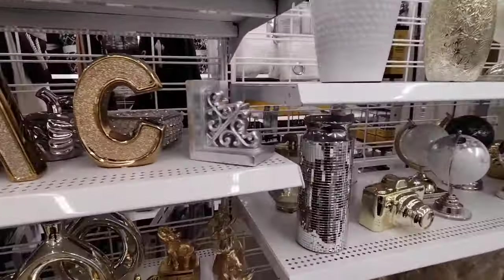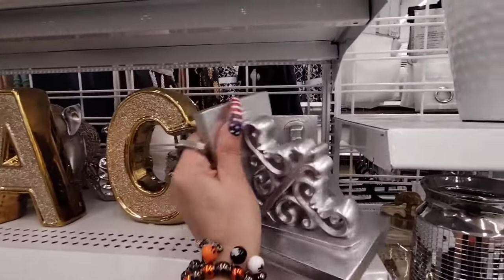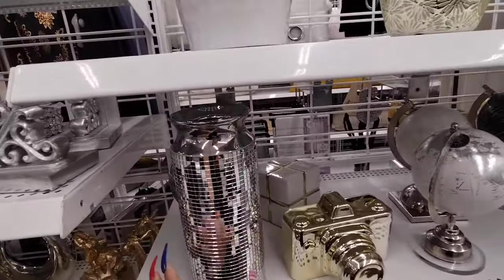Look at these nice books — these are solid bookends, I would use these for Halloween too. $3.49. And they're also getting into the whole disco ball look — that's very high on trend, $11.99.